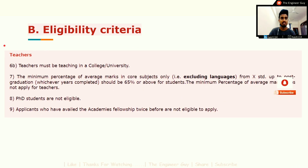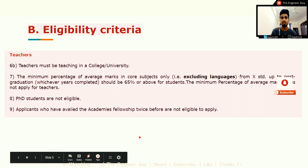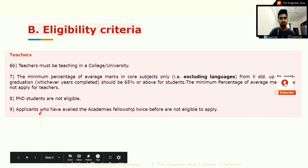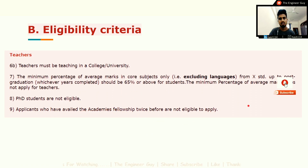Teachers can also apply for this summer research internship. Teachers must be teaching in a college or university. The minimum percentage of average marks in core subjects only, excluding languages, from class 10 to post-graduation, should be 65% and above for students. This minimum percentage does not apply for teachers. PhD students are not eligible. Applicants who have availed this fellowship twice before are also not eligible.